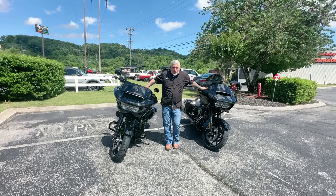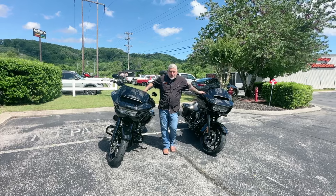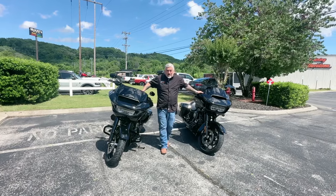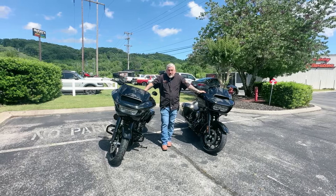Hey guys, it's Tony from White Lightning Harley-Davidson in beautiful downtown Chattanooga — actually, it's exit 7 off 75.